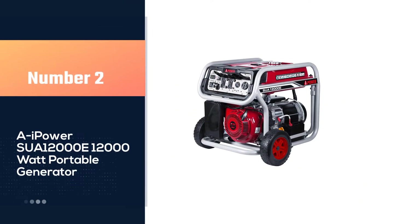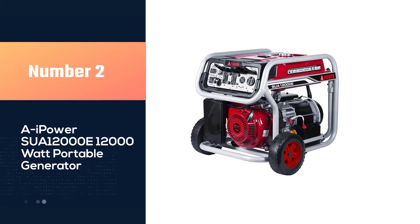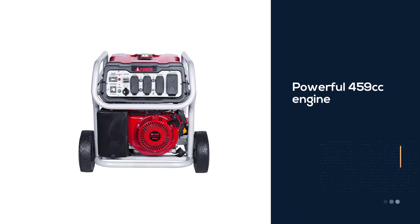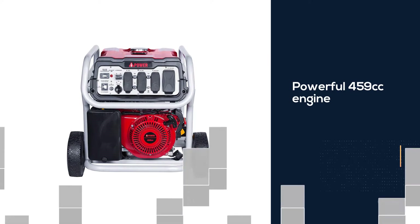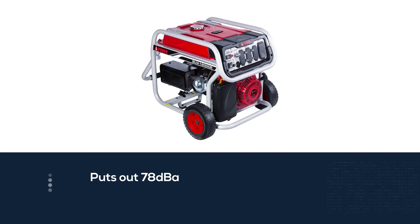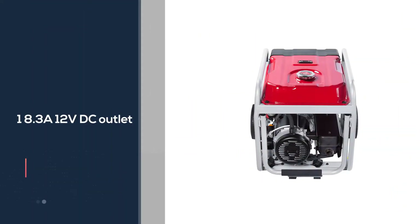Number two: the AI Power SUA12000E 12,000-watt portable generator. This AI Power SUA12000E generator is on this list due to its high power, great features, and great price range. Featuring a powerful 459cc engine, you can expect up to 12,000 starting watts and 9,000 running watts of power.